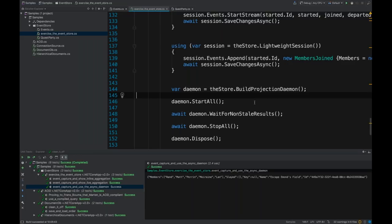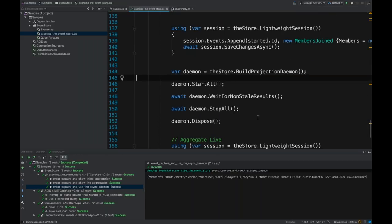The async daemon is also your mechanism at development time to say I am changing and redeveloping a projection — you can use this to completely blow away a particular projected document and rebuild it with a new definition, both at development time and at deployment time.